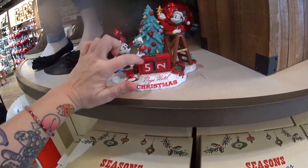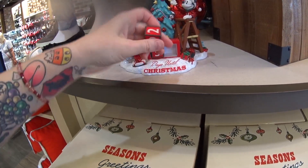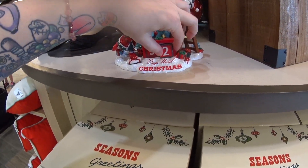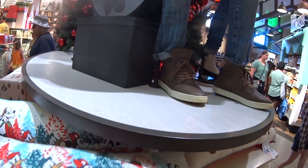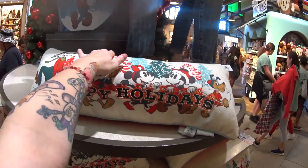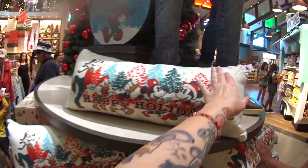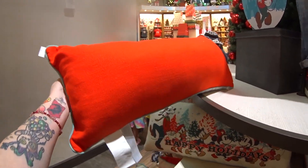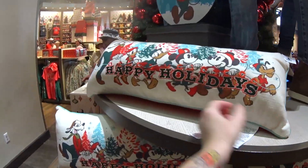There's a countdown calendar — you take the little blocks out and move them around. I don't know how many days till Christmas, but that's really fun. $54.99. There's also a throw pillow — 'Happy Holidays' is embroidered, it has the whole gang on it. Isn't it cute? The back is red with contrast trim. It is $39.99.